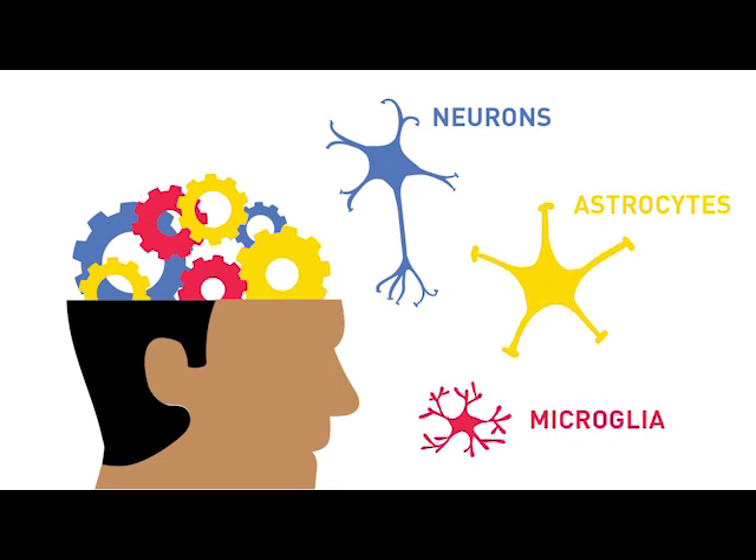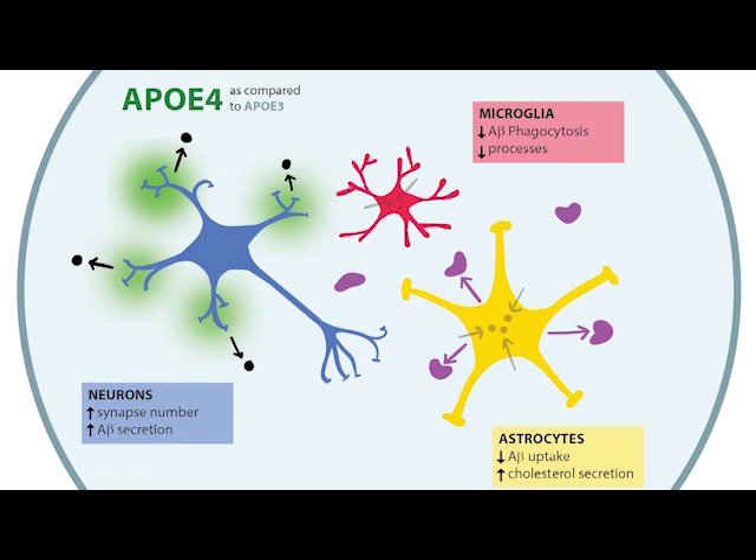We looked at neurons, astrocytes, and microglia-like cells in our 2D cultures as well as at cerebral organoids. In our ApoE3 and ApoE4 models, we were able to see significant changes in cell function related to amyloid and tau.